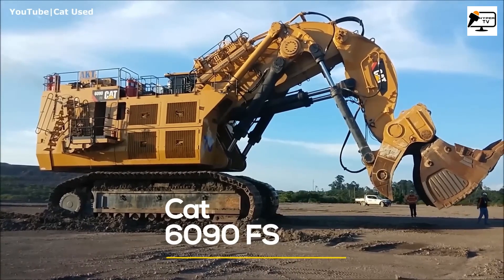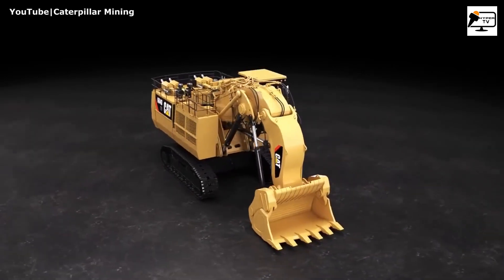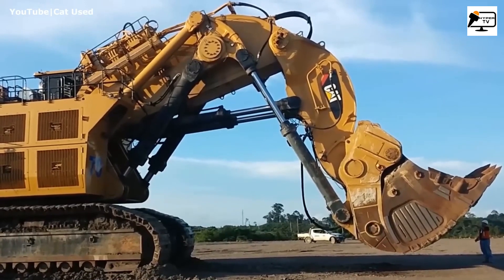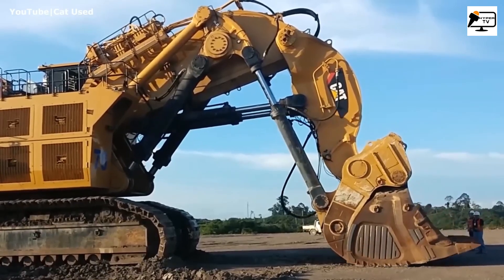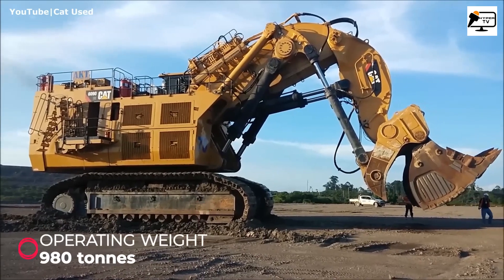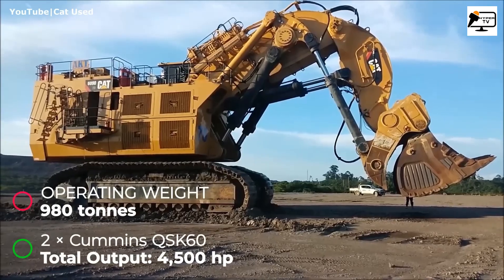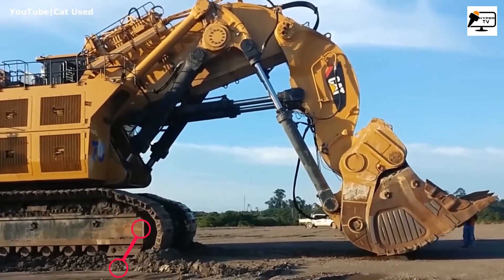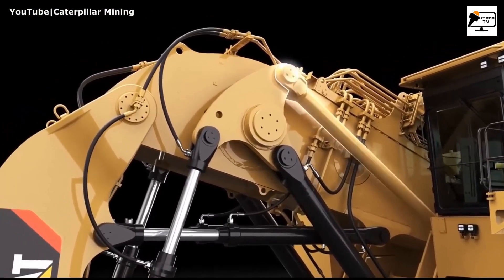And finally, we arrive at our number one spot: the Caterpillar 6090 FS. This incredible machine has an operating weight of a jaw-dropping 980 tons and is powered by two diesel engines, delivering a total output of 4,500 horsepower. Its fuel tank holds a whopping 4,000 gallons of diesel fuel, ensuring it can handle the most demanding mining operations.